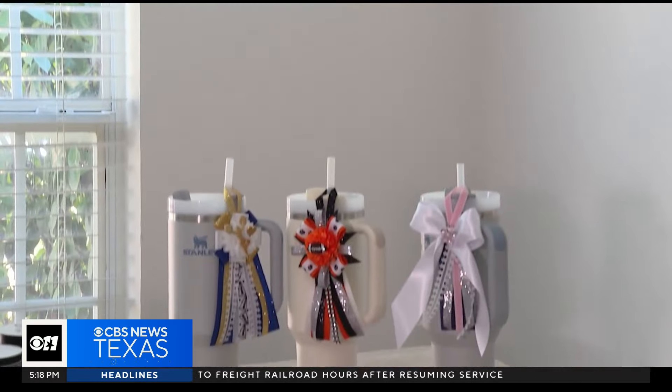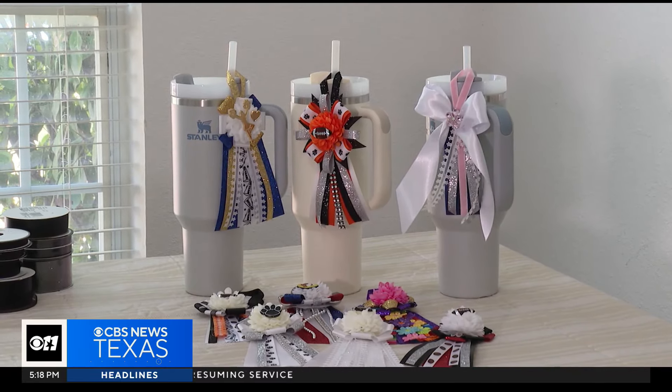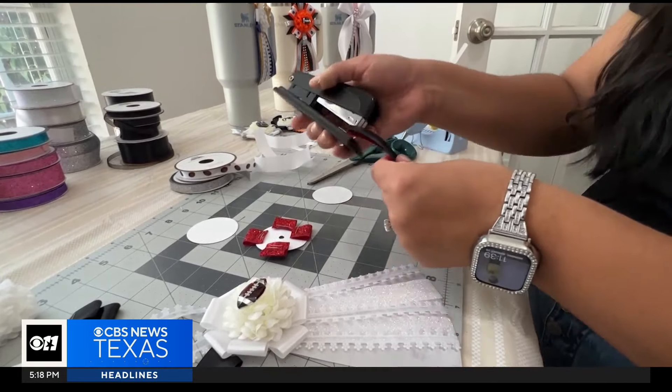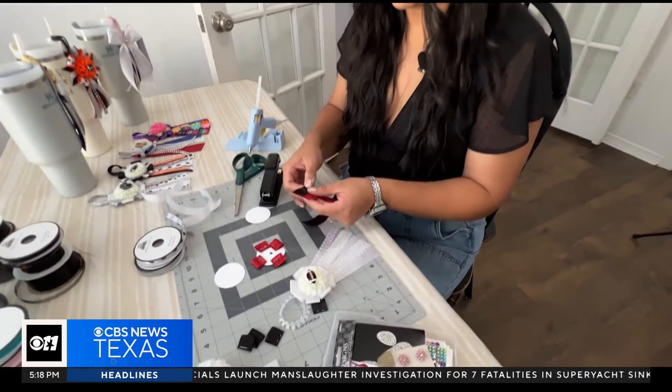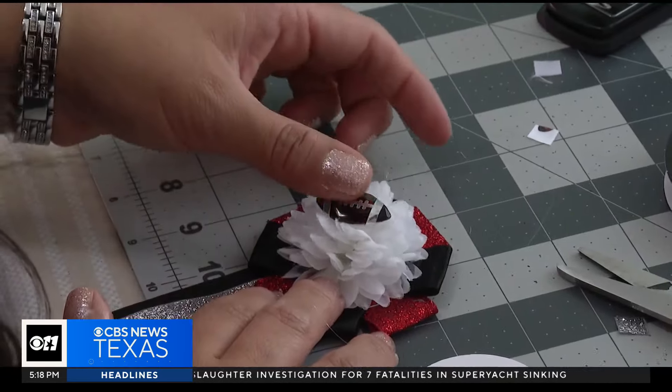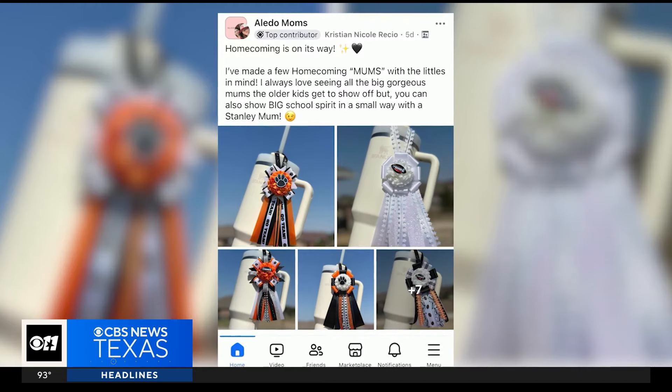The mini mums can be adorned with school colors, charms, bows, or any design that your heart desires. Even better, they only take about 10 minutes to make and are a whole lot less expensive. She says it's a great alternative for families looking to stay spirited and budget-conscious. The big ones are beautiful, of course, but there can be something for everybody.